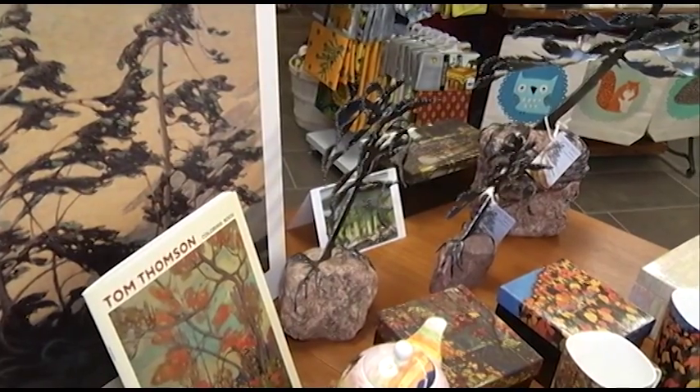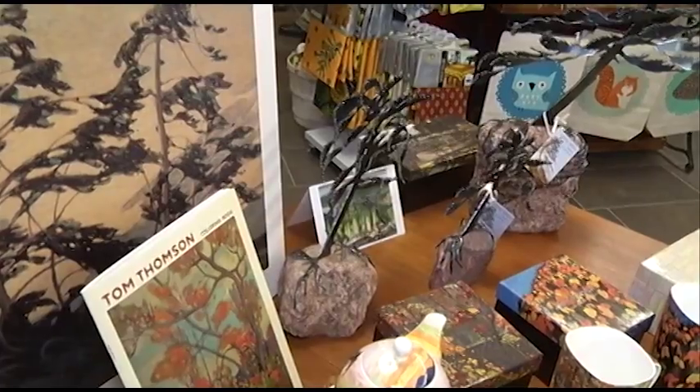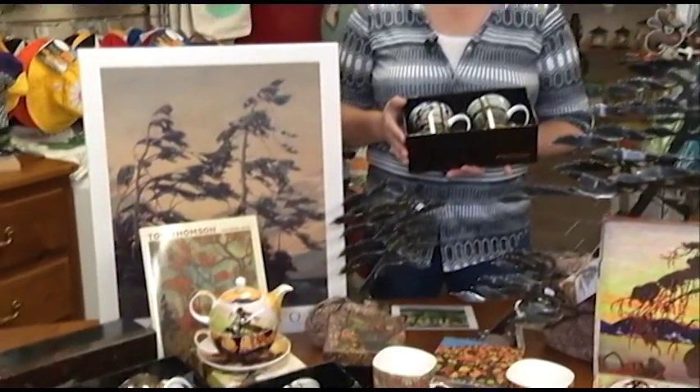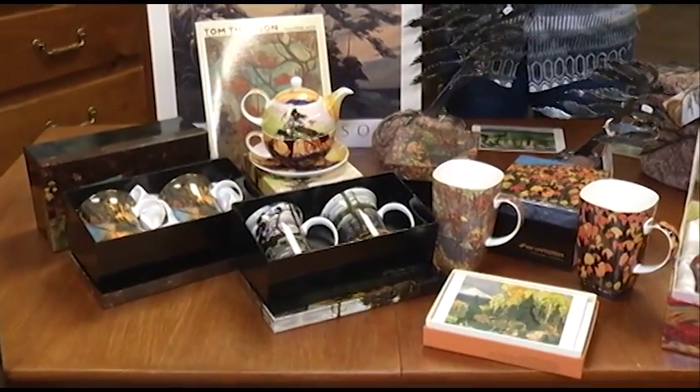He was an artist I'm sure many of you know from the Group of Seven, and they explored this country and further north and just made some beautiful images with their paintings. We have some lovely different products that have some of their images on them — not only Tom Thompson but some of the different Group of Seven artists as well.